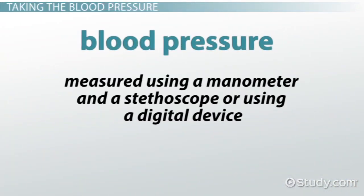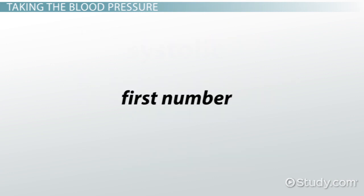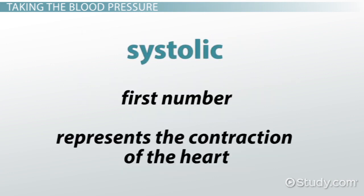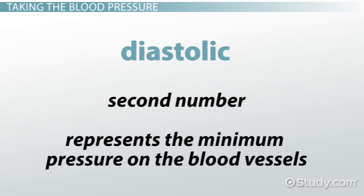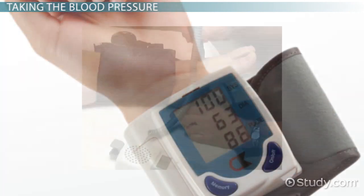Blood pressure is measured using a manometer and a stethoscope, or using a digital device. The reading is measured in millimeters of mercury. The first number is the systolic number, which represents the contraction of the heart and indicates the maximum pressure on the blood vessels. The second number is the diastolic number, which represents the minimum pressure on the blood vessels. This is when the heart is resting before the next contraction. Digital devices are specifically designed to be applied to the upper arm, the wrist, the thigh, or the ankle.